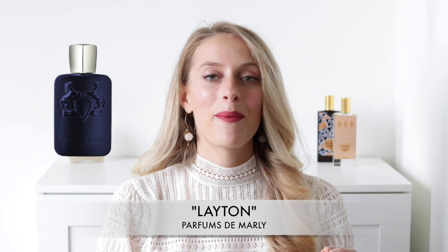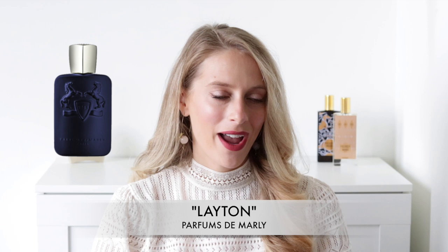Hello everyone, welcome to my channel. My name is Josephine and on this channel we talk about fragrances. Today's video is everything you need to know before buying Layton from Parfums de Marly. Layton is one of the best-selling fragrances from niche brand Parfums de Marly and has been getting a ton of hype on YouTube and on social media in general. So here are all the things you need to know about this fragrance before purchasing it.